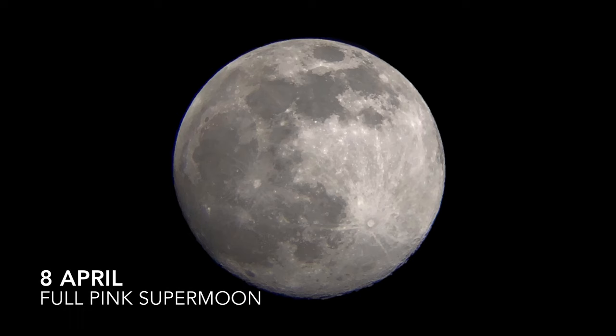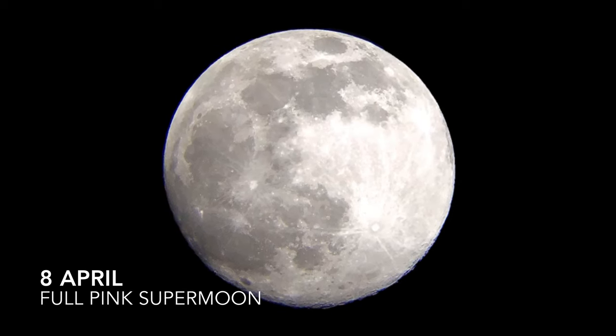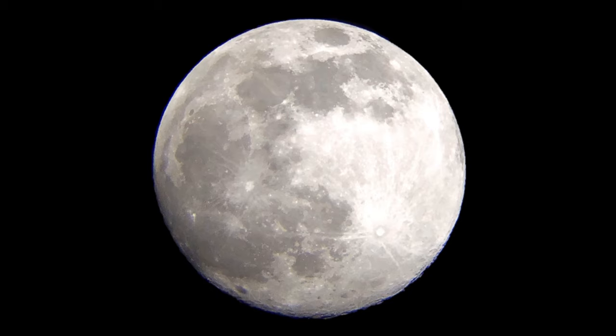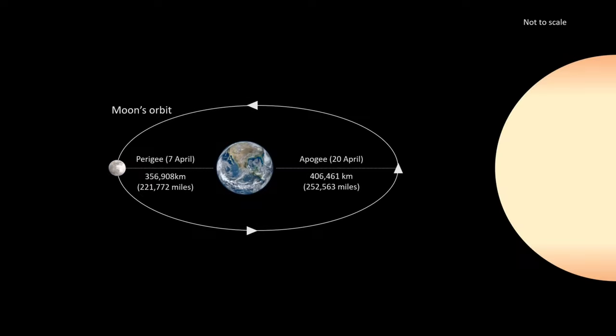The 8th of April sees the full pink supermoon of 2020. A supermoon occurs when a full moon happens on the same night the moon reaches perigee — the closest point to Earth in its orbit — making it look slightly larger and brighter than usual. The moon's orbit around the Earth is elliptical, and the closest point is called the perigee while the furthest is the apogee. The moon takes 27 days to complete its orbit, and this month's full moon is the closest to perigee this year.